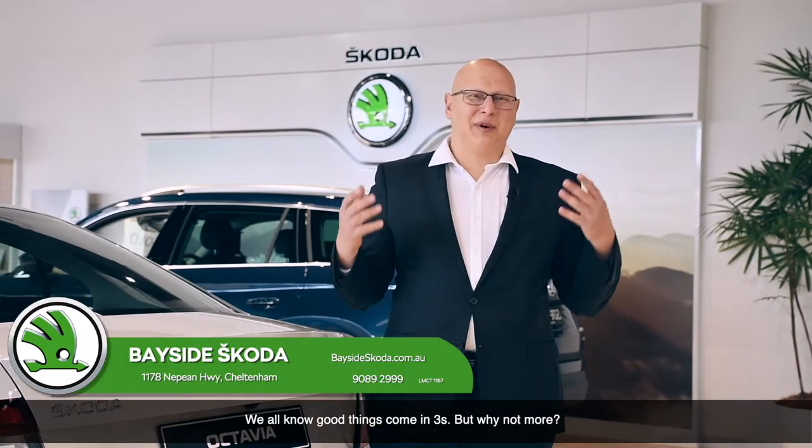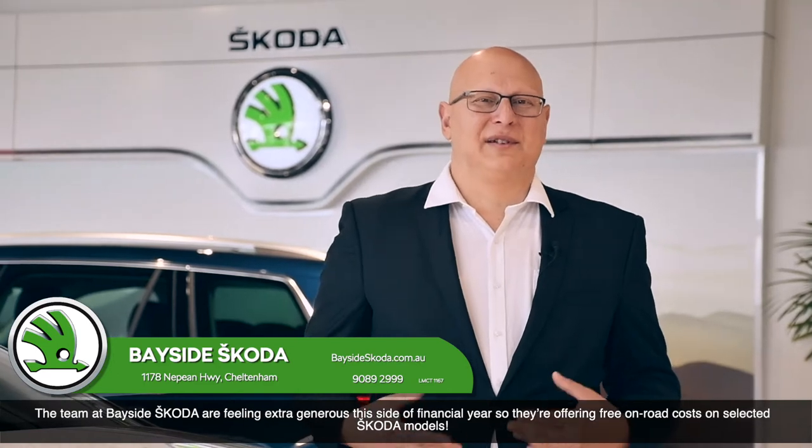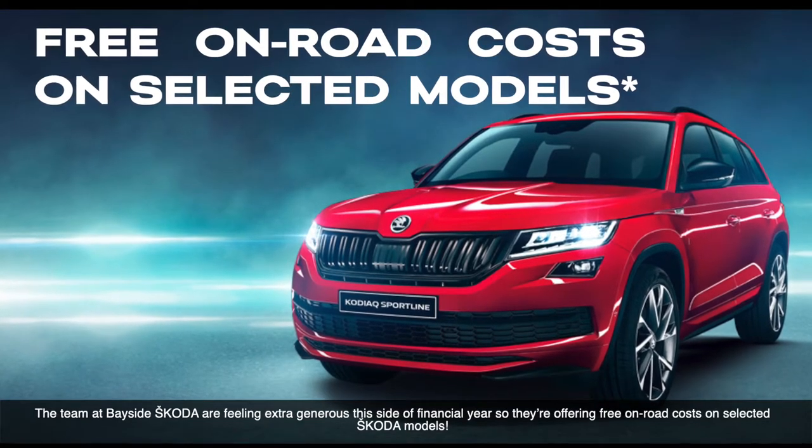We all know good things come in threes, but why not more? The team at Bayside Skoda are feeling extra generous this side of financial year, so they're offering free on-road costs on selected Skoda models.